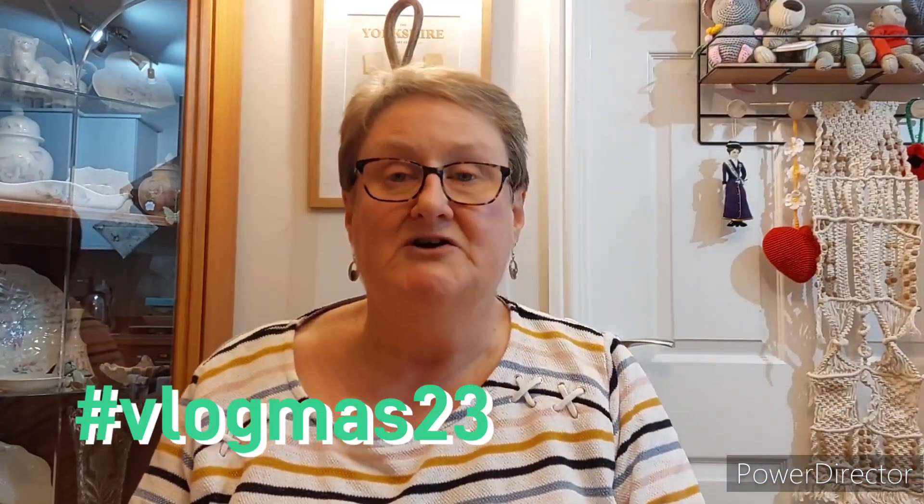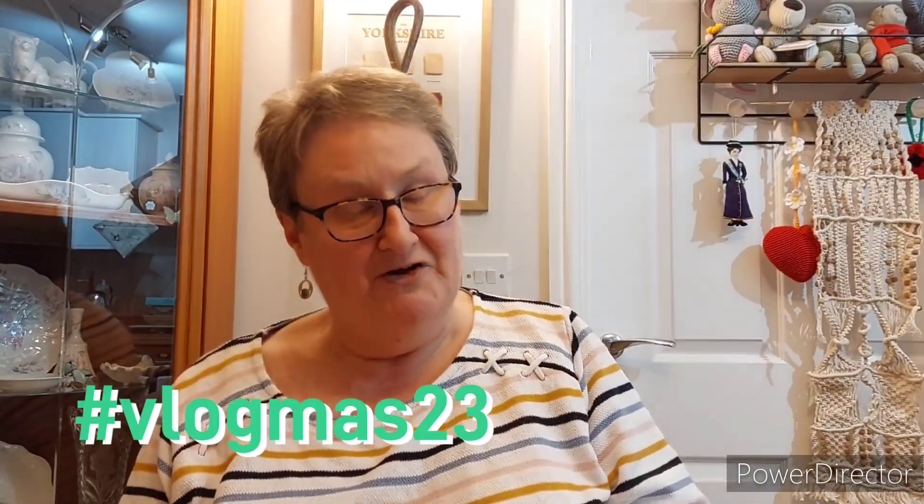Good afternoon, it's Pamela from Yorkshire in the north of England. I'm here to talk about crochet but also a bit of vlog-sharing.